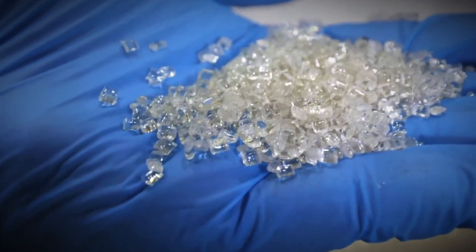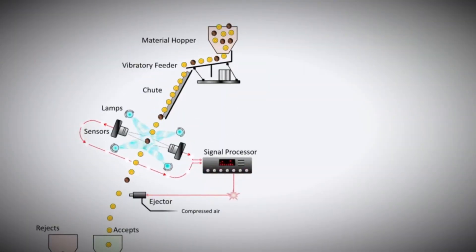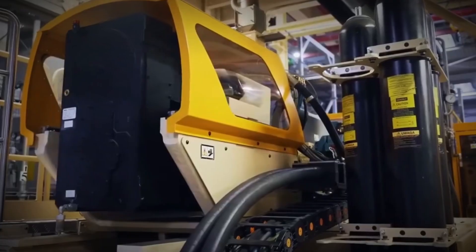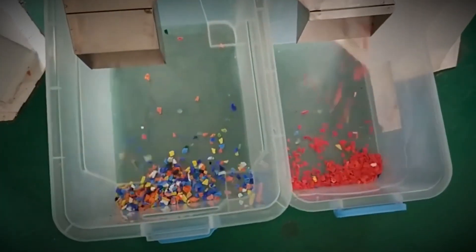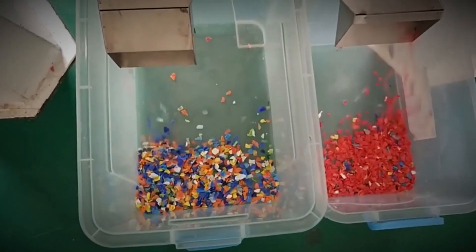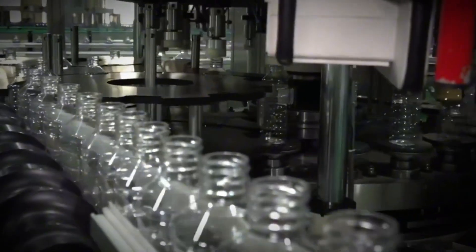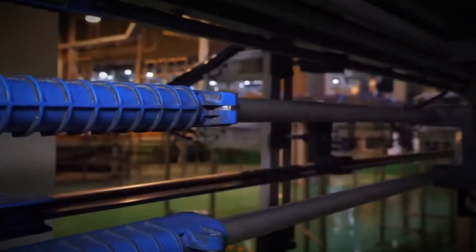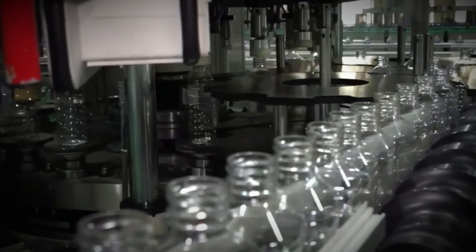So next time you hold a bottle of water or soda, remember its journey — from a tiny pellet to a perfectly shaped container, it embodies the precision of modern technology. But once it's in your hand, the responsibility shifts to you. Every bottle can either become part of a sustainable cycle or linger as a burden on the environment for centuries. If you enjoyed this deep dive into the hidden world of manufacturing, don't forget to like this video, share your thoughts in the comments, and subscribe for more fascinating stories of how everyday products are made. The journey doesn't end here, and neither should our curiosity.